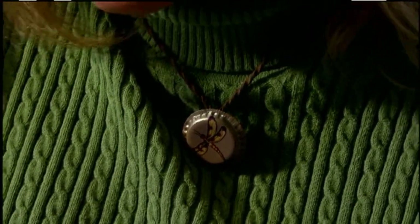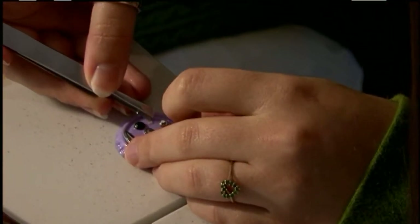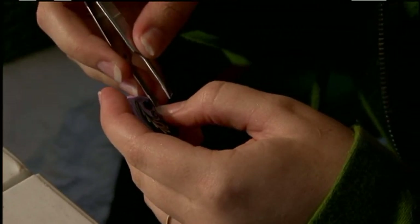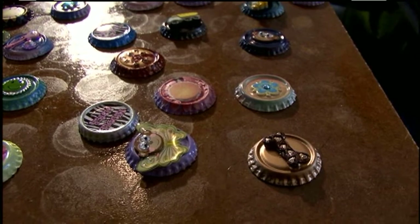We sell anything with a magnet — whether it be a necklace, bracelet, badge keeper, ponytail holder — and two bottle caps for ten dollars. I believe it's unique. It's fun, it's affordable. They're certainly a lot different from anything else that we've seen.